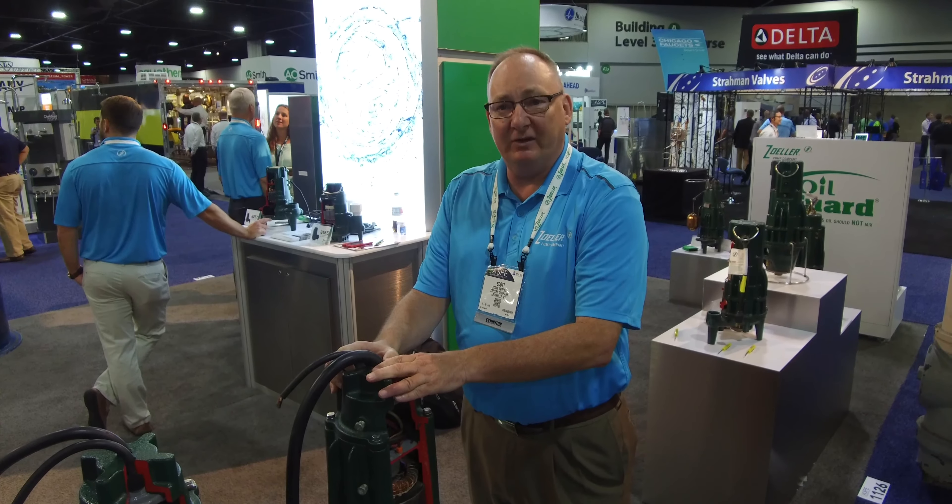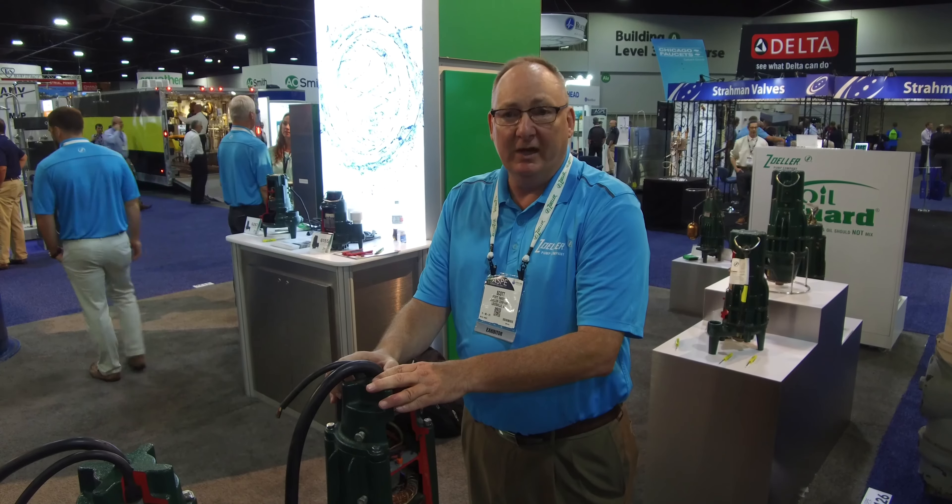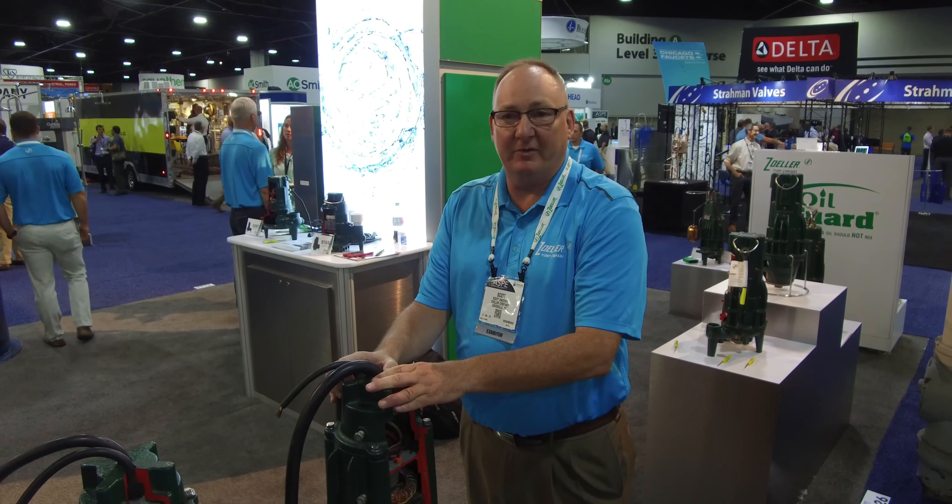We also package these with a full compliment of accessories and controls, as well as package systems direct from the factory in Louisville, Kentucky.